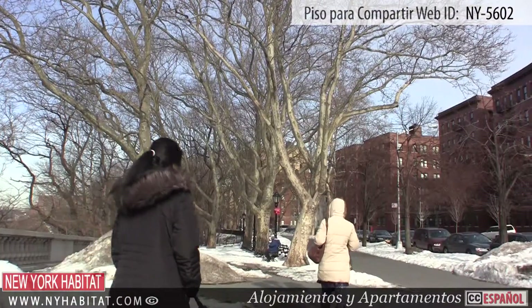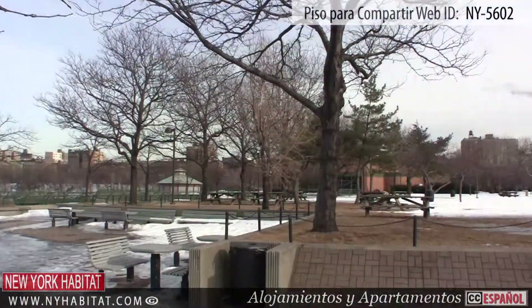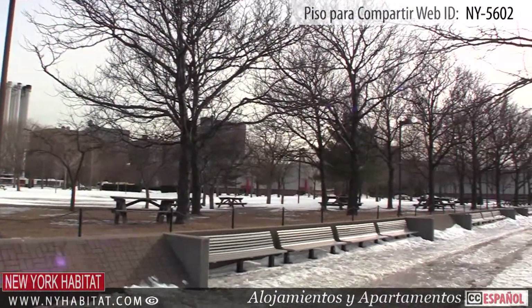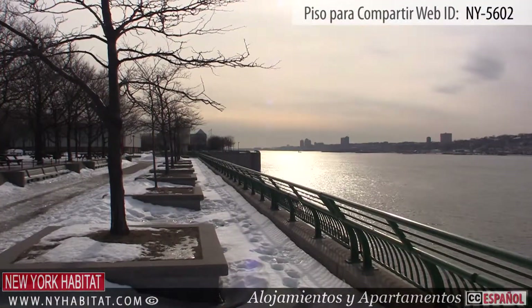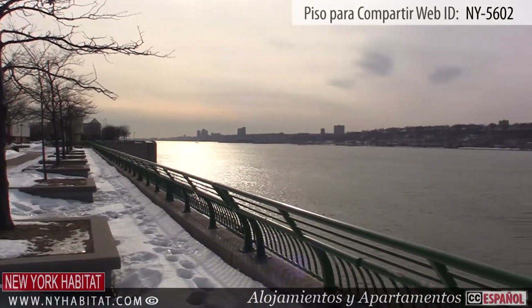Just a few avenues from the apartment, you'll want to check out the Riverbank State Park, one of the major parks in the area. Just hop on the Bronx 19 bus at 145th Street heading west and get off at the last stop. This beautiful park, with its gorgeous views, has lots to do and see.